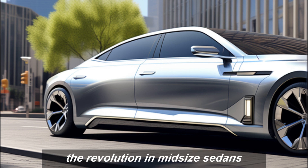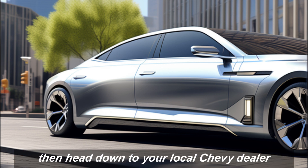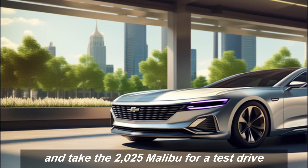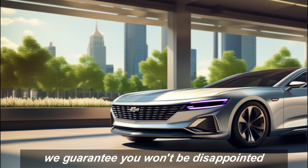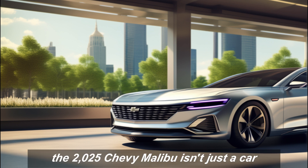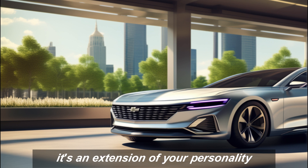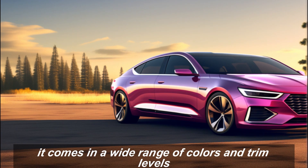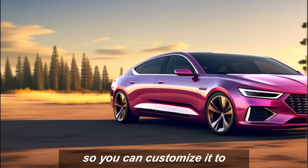So are you ready to experience the revolution in midsize sedans? Head down to your local Chevy dealer and take the 2025 Malibu for a test drive — we guarantee you won't be disappointed. The 2025 Chevy Malibu isn't just a car; it's an extension of your personality, available in a wide range of colors and trim levels so you can customize it to perfectly reflect your unique style.